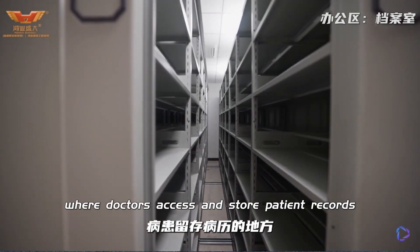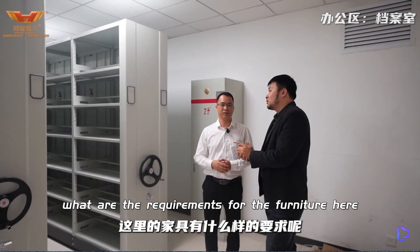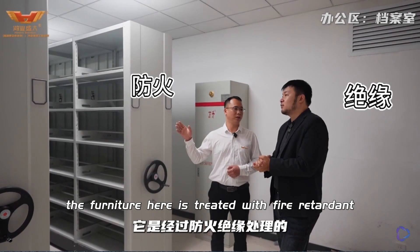This is the archive room, where doctors access and store patient records. What are the requirements for the furniture here? The furniture here is treated with fire retardant.